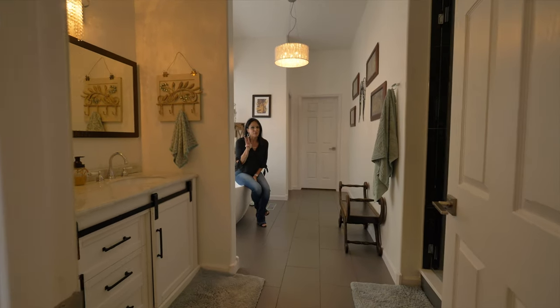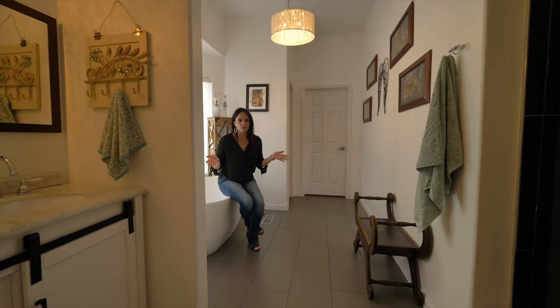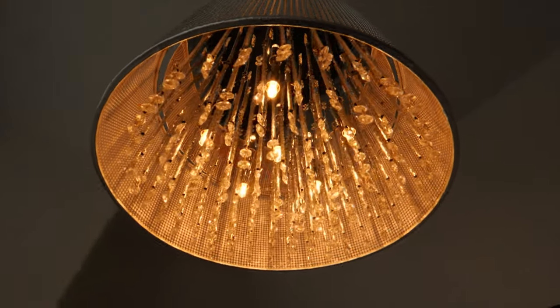Favorite thing number three: this tub — well, the whole master suite really. And this light fixture is pretty awesome too!